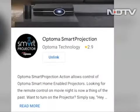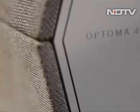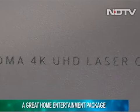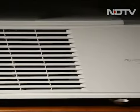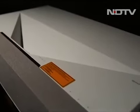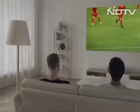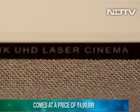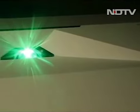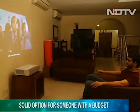Optoma bundles a Bluetooth rechargeable controller with the P2, though you may prefer using Google Assistant or Amazon Alexa — both built in — for voice commands. To conclude, Optoma has managed to set a benchmark with the P2. With incredible projection capacity, innovative laser technology, stellar image output, and a 30,000-hour life cycle translating to seven to eight years of usage, the P2 is a complete home entertainment package. At ₹4,99,999, it is a premium product not meant for everyone, but if you want a projector that's as good and far bigger than any TV, this is a solid option.